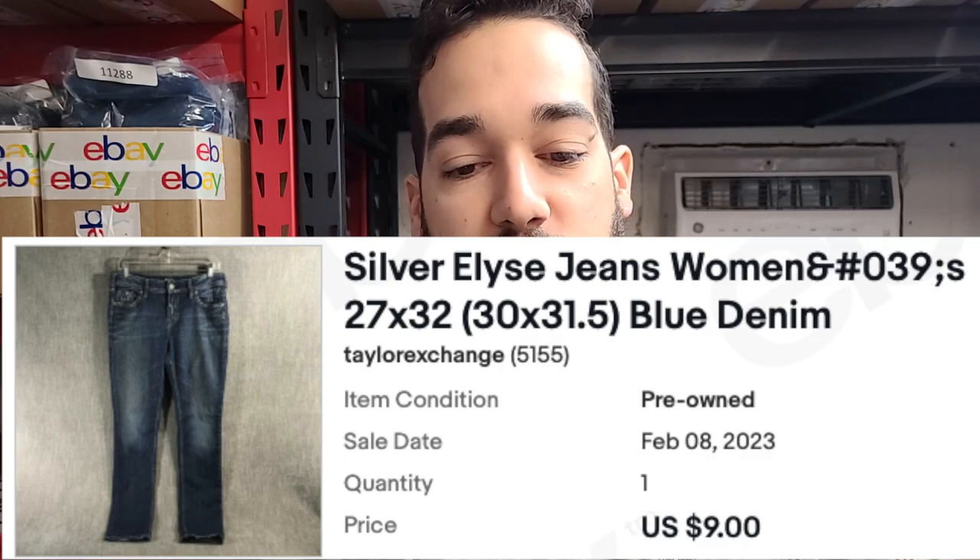We sold a pair of jeans — these are Silver Elise jeans, women's size 27. Jeans is a great category to sell in. When it comes to women's jeans, there are a lot of flaw spots you have to look for, like the inner crotch and the ribbing that can get stretched out. I don't like going through the women's jean aisles anymore because there are tons of jeans and a lot of shoppers in them.